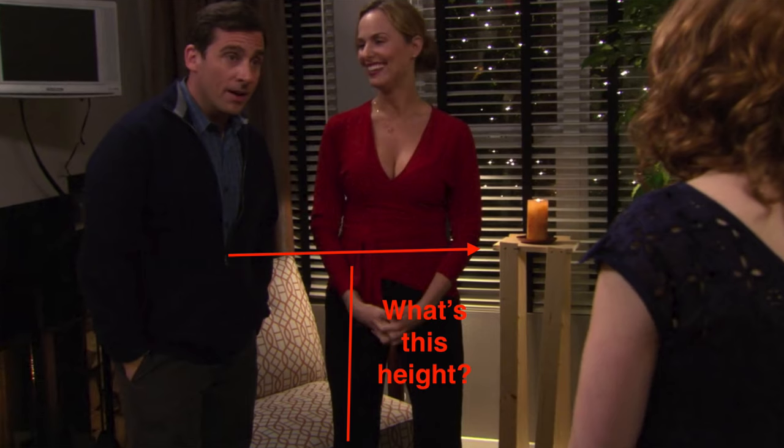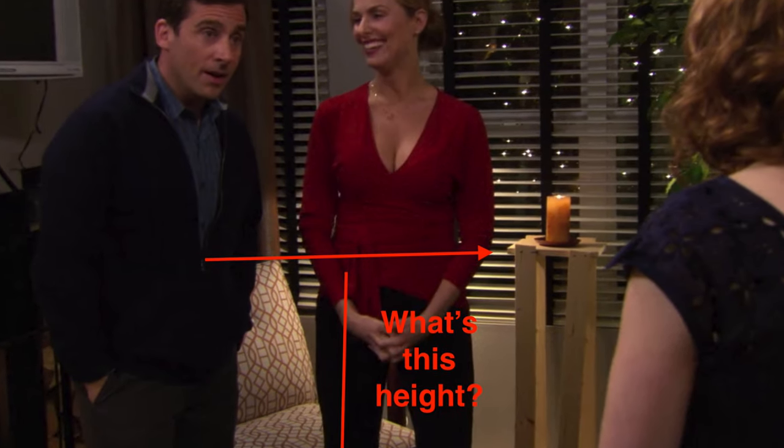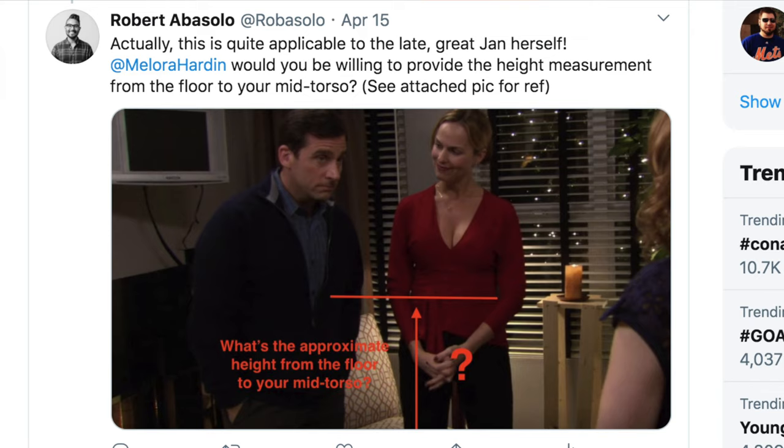I want to ensure that I am upholding the integrity of the TV show by being as accurate as I can. So I need to start dialing in the design of the table, starting with an approximate height. Looking at a screenshot where Michael and Jan are standing next to the table, we see that the table approximately reaches the mid-torso region of Steve Carell. So I just sent out a tweet to Steve Carell and Melora Hardin, who plays Jan, asking for this approximate measurement. I also went ahead and tweeted John Krasinski as well, hoping to get some answers.